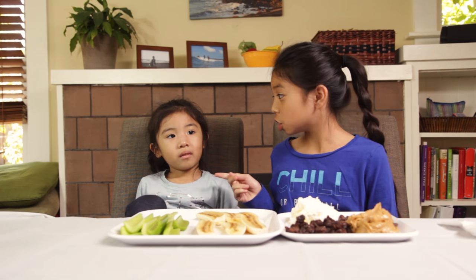Today, I have an assistant to help me. This is my little sister, Jada. Say hi. Hi.